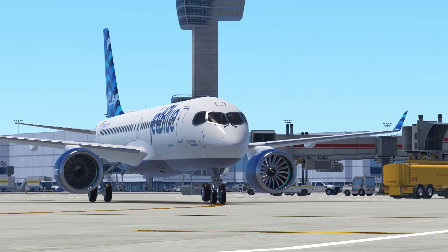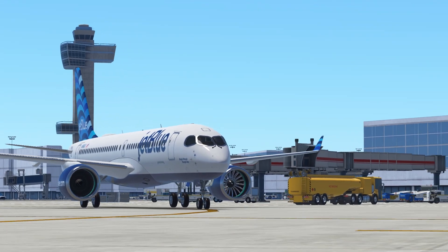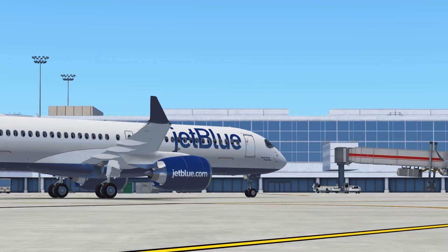I live in France now. I lived a long time in California and New York, and on the aviation side I fly an X-Cub out of an airport south of Paris.